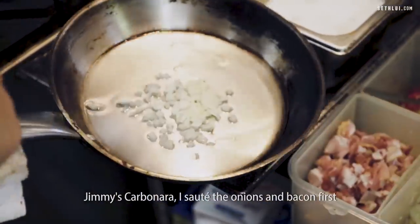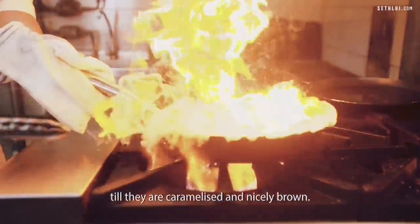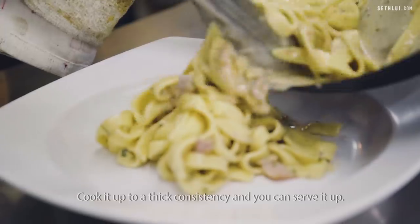Jimmy's carbonara — I sauté the onions and bacon first until they are caramelized and nicely brown. Throw in some white wine to deglaze. Then the milk, the pasta goes in, and the egg — you cook it up to a thick consistency and serve it up.